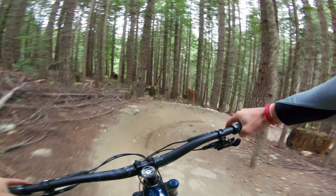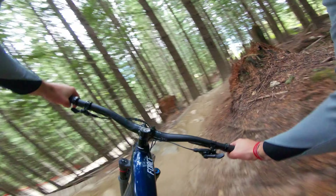Howdy folks, Trev Burke here with GT Bikes. Today I'm here with local legend Ian Morrison. I'm Ian Morrison. We're going to take you on his go-to lap in the Whistler Mountain Bike Park.